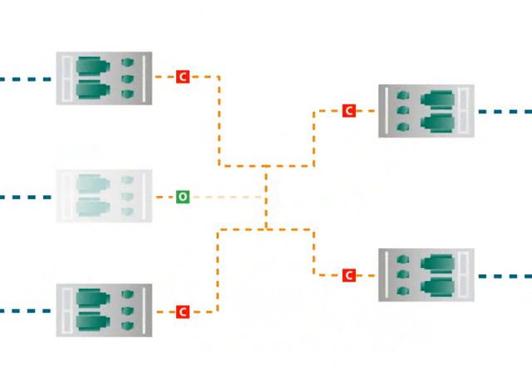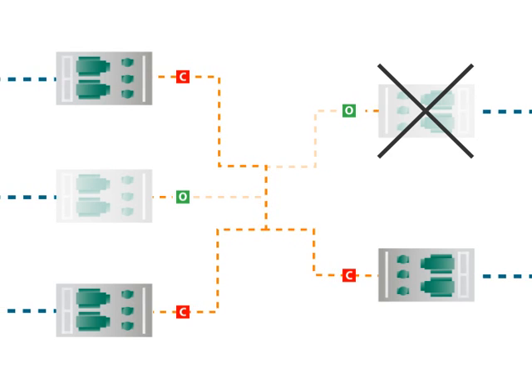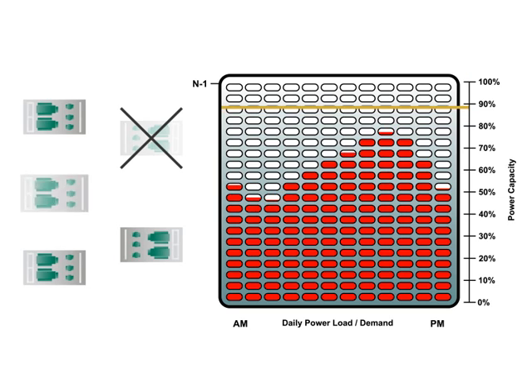Presently, this segment of the grid can easily handle the loss of one substation transformer, or an N-1 event, because a backup transformer is already in place. Here, you can see the system is designed to maintain reliability and 100% power capacity if a single substation transformer fails, because a backup transformer can supply the load.